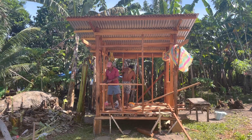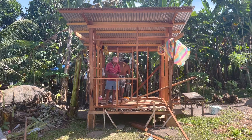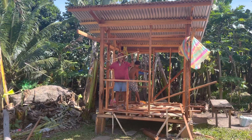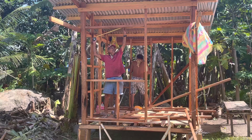Hello guys, this is the update of our little bunkhouse. As you can see, they're doing framing right now for the walls.